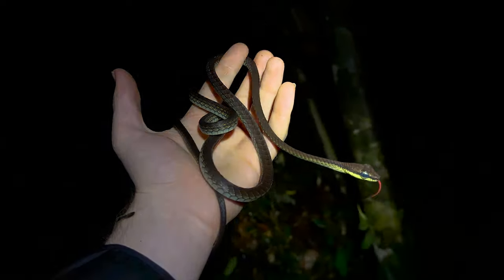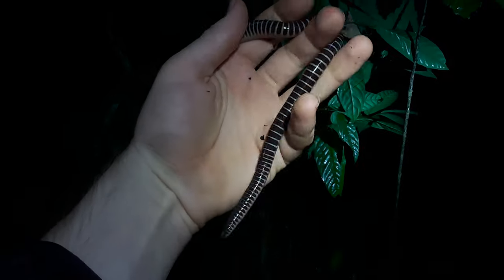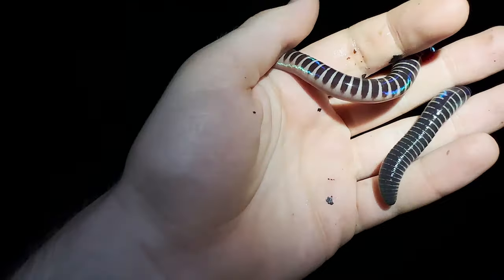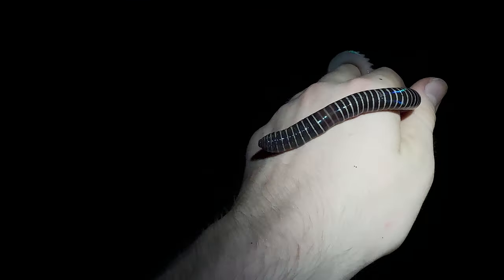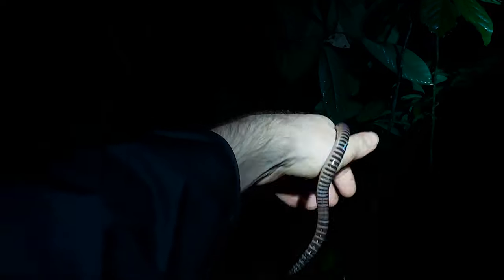Keith spotted this — we didn't know what it was at first. It's actually just an earthworm, but I've certainly never seen an earthworm like this. Look at its mouth moving. It's so stripy. I took a close look because I thought — is this some kind of caecilian mimicking an earthworm? But it's certainly got a segmented body and that head is typical of an earthworm. Really cool. This is what Borneo is all about.